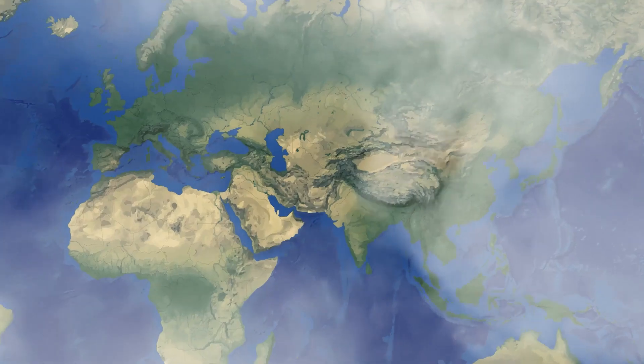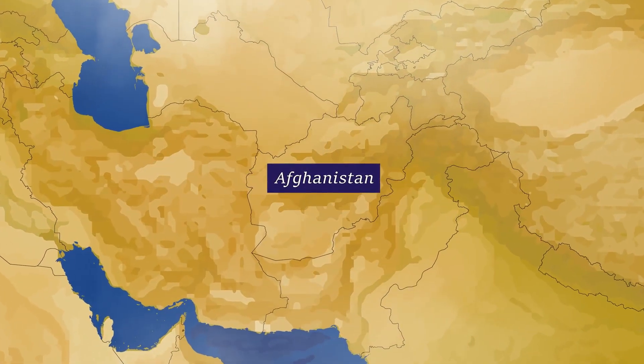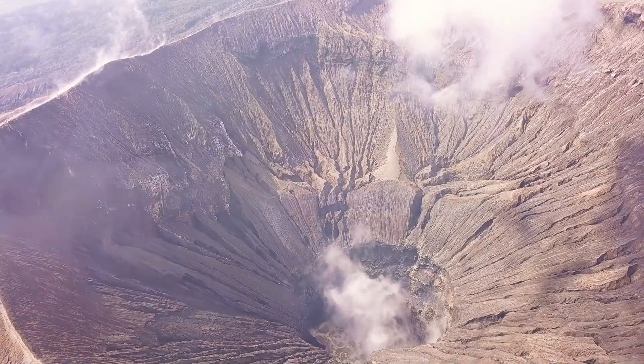In terms of countries, the most amount of peridot you can find is in Afghanistan and Pakistan. But in terms of density it's mostly on the Zebarjad Island, while for total reserves these two countries win.